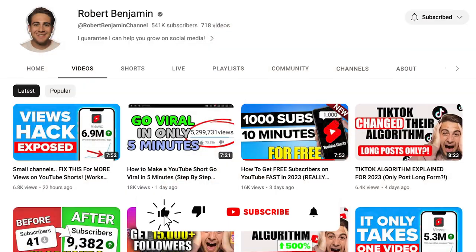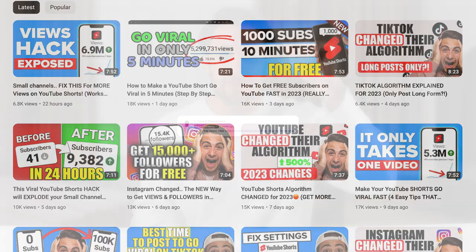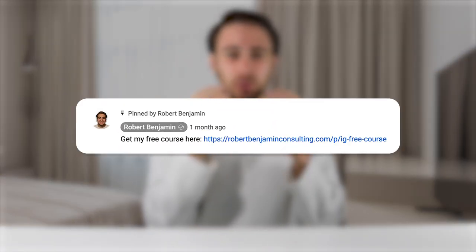If you want results like that, please smash that subscribe button because I upload a video every single day about how to grow on Instagram, TikTok, and YouTube. I also just put out a free course — get it via the link in the pinned comment below. It covers the best time to post on Instagram and the best hashtags to use. It's 100% free, so go get it right now.